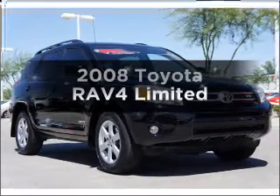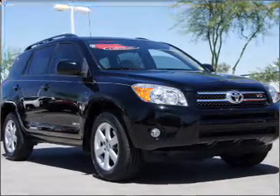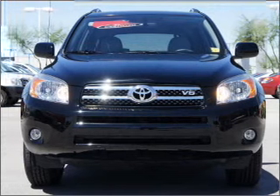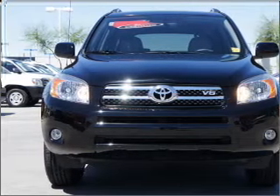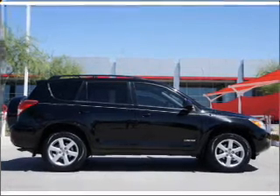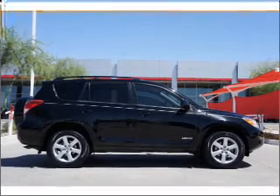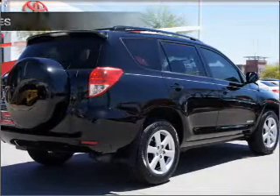Check out this Toyota RAV4 — the set of wheels you've been looking for. With a solid 6-cylinder engine that responds smoothly to its 5-speed automatic transmission, premium wheels give a more luxurious look. The anti-lock braking system will keep you safe on the road. Indulge in the comfort of heated seats and let the outside in with a built-in sunroof.